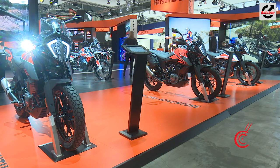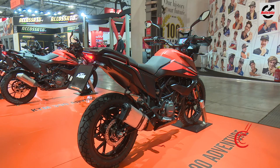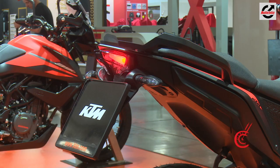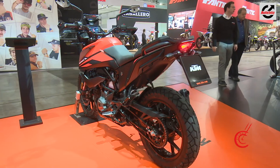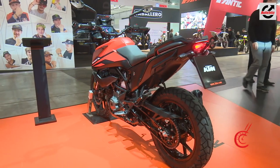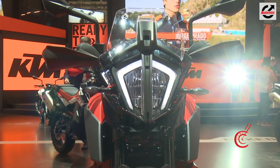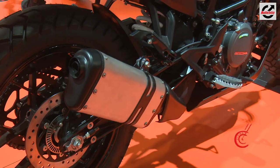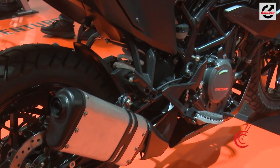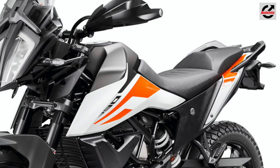The baby brother of the 790 Adventure, the 390 Adventure retains much of the DNA from its elder sibling while also harnessing attributes from KTM's two-decade-long success in the Dakar Rally. You can see heavy resemblance to the 790 Adventure in its design language, with the pincer-type LED headlamp and tank extensions, while this particular model comes standard with alloy wheels wrapped in dual-purpose tyres. To keep you safe, KTM gives knuckle guards, a bash plate for the engine, and grab rails at the rear.